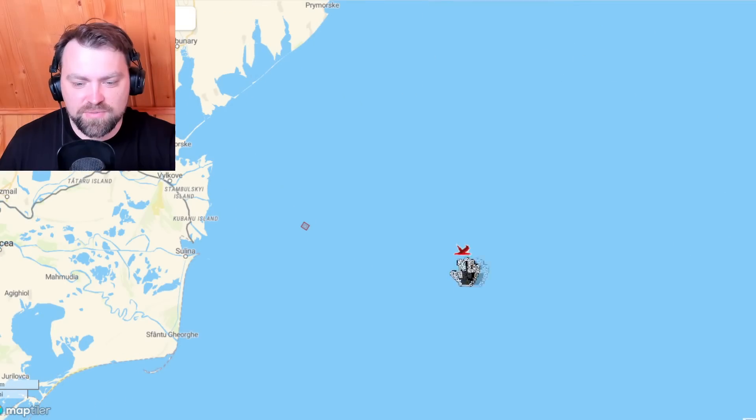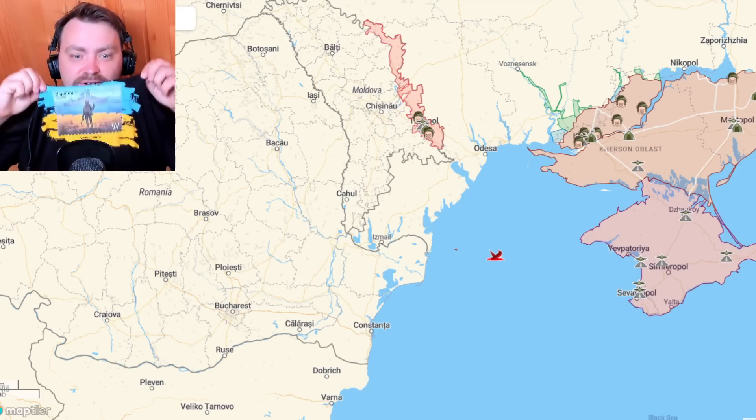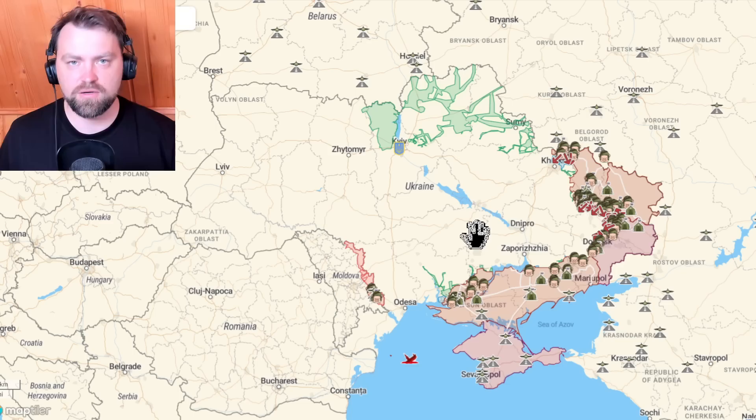Sometimes I get the question about what this is — this is the Moskva ship, my friends, the ship that I have on my T-shirt today. All right, and now let's return to our military map.